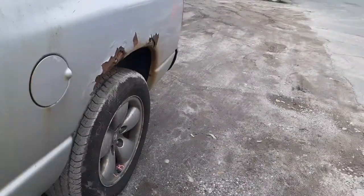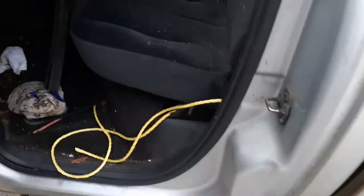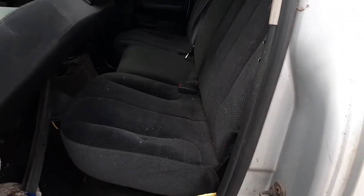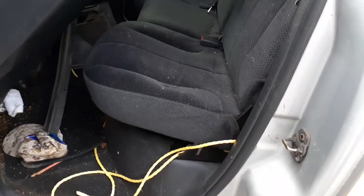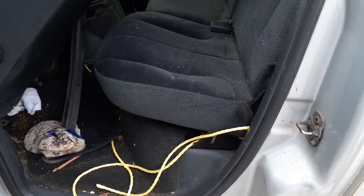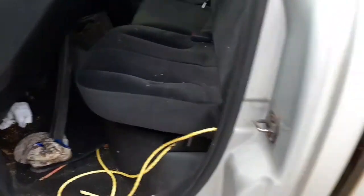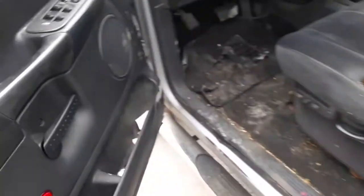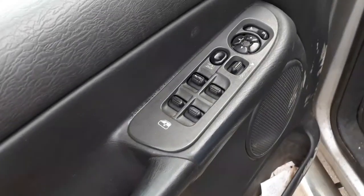There is a rear seat in the quad cab — it's a 60/40 fold-up style. It is slate gray with a trim code of DV (David Victor). On the left front door, there are good window switches.